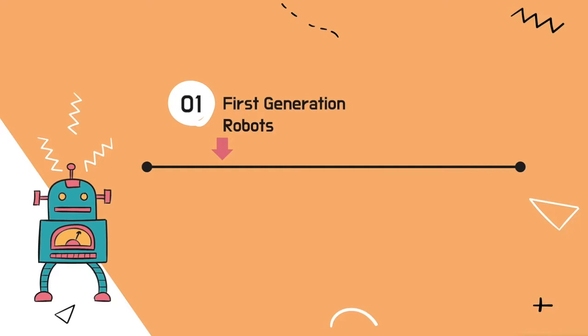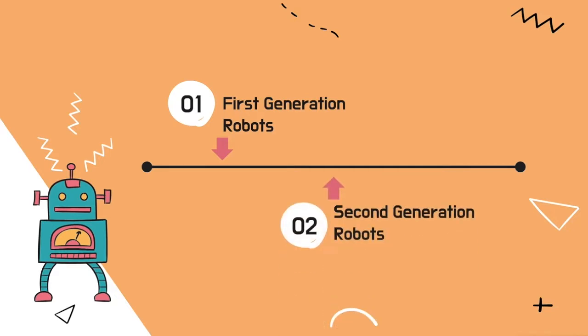This video will talk about first and second generation robots, and finally what's next in the biomedical field for robots.